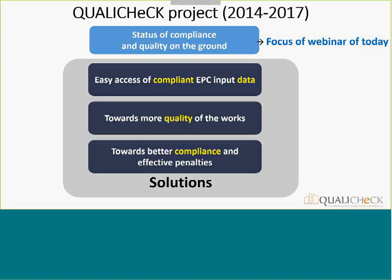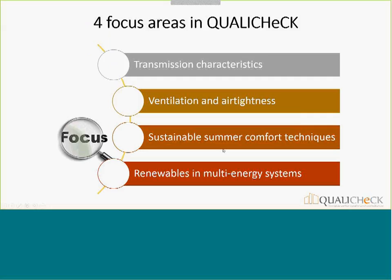Today's webinar and the three presentations afterwards focus on the first part — presenting new studies dealing with the situation on the ground regarding quality of works and compliance with the EPC. Within this broad challenge, we have two kinds of focus areas. In terms of technology, we focus on four areas: everything about transmission characteristics, everything regarding ventilation and air tightness, thirdly sustainable summer comfort techniques, and finally renewables in multi-energy systems.